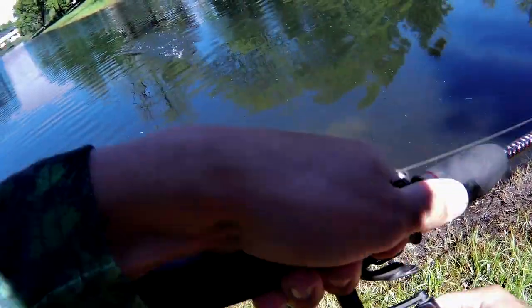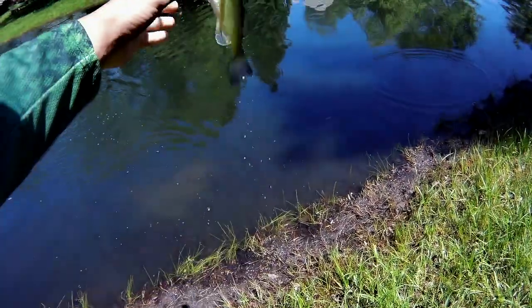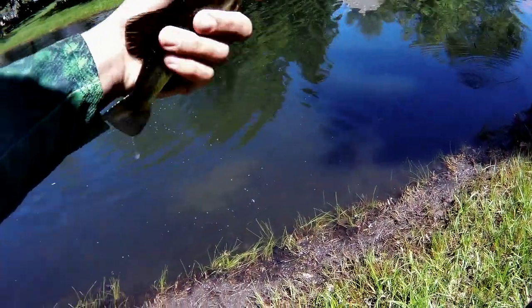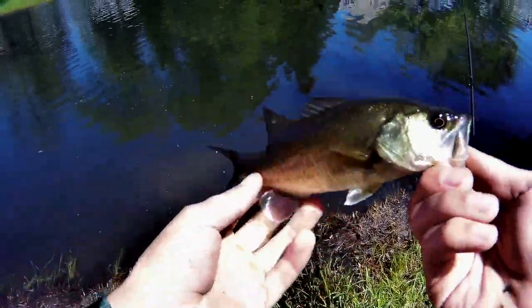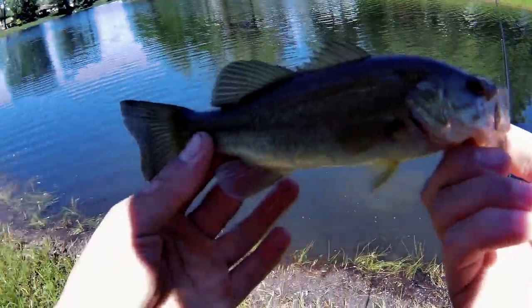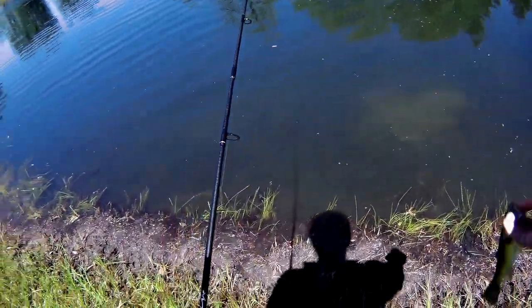Another one on the blade bait. Now it's coming through for me with these absolute dinks, but I'll take it. This is my fourth one of the day — nice little guy, nothing big at all, but I'll take him. See you later, buddy.